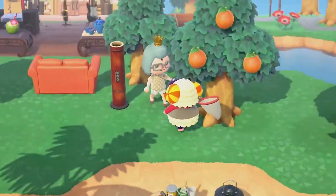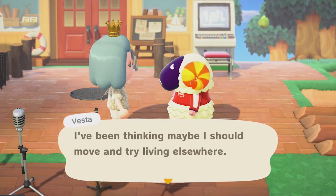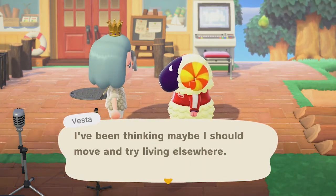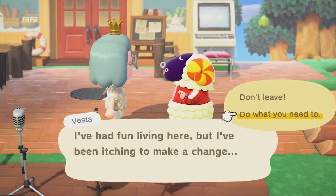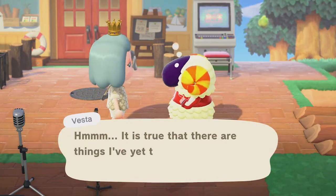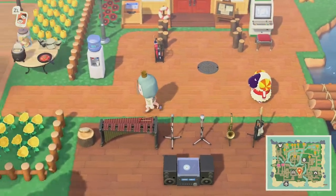Unfortunately, even though you give gifts and talk to them daily, there is always a chance a villager will still come up to you and say they want to leave. Don't feel bad — this is not you, this is just how the game works. Whoever you are not giving attention to will most likely be the one who comes up to you. It's just to allow you the option of getting rid of them in case you're not fully happy with any of your villagers.